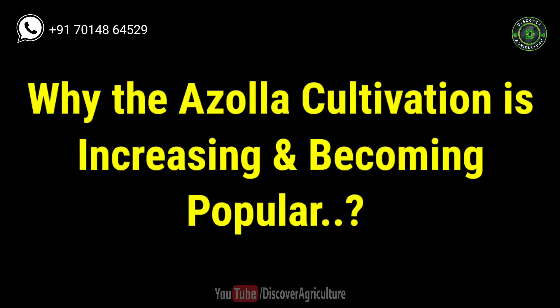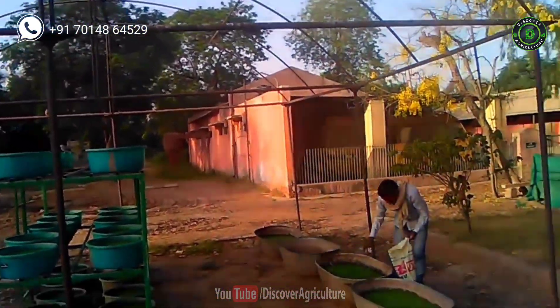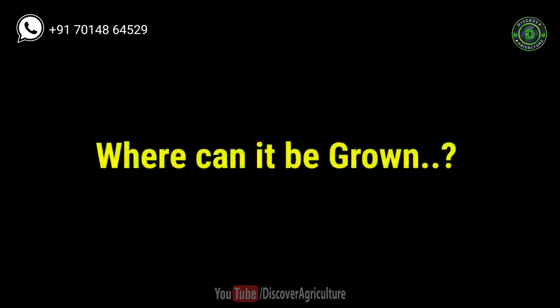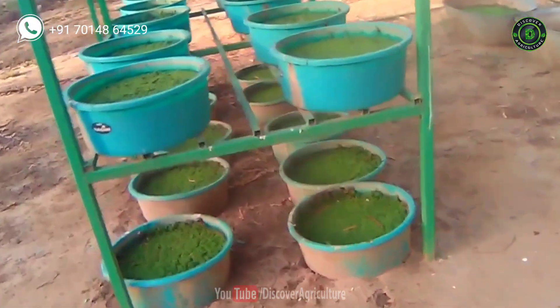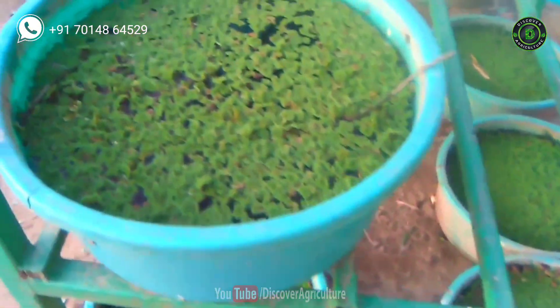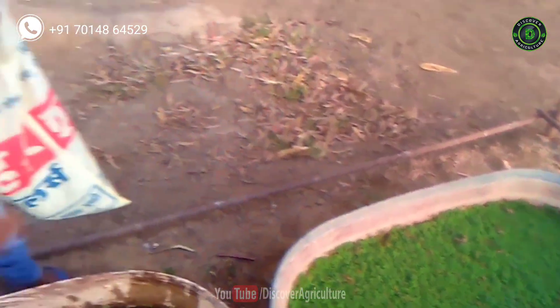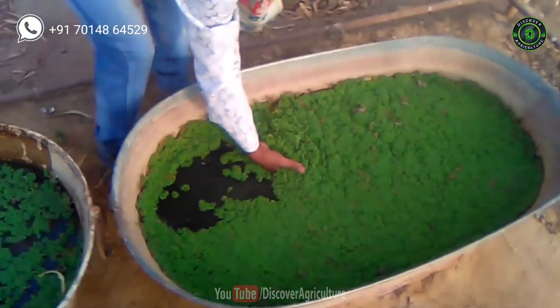Why is Azolla cultivation increasing and becoming popular? Because Azolla has many nutrient benefits when compared to other fodders. Azolla fodder is an excellent alternate feed supplement for livestock, poultry and fish. This is a boon for dairy farmers because it drastically reduces the feed cost and results in increased milk yield.